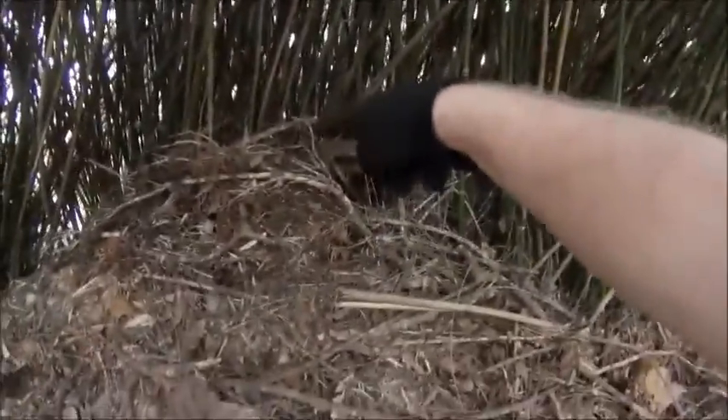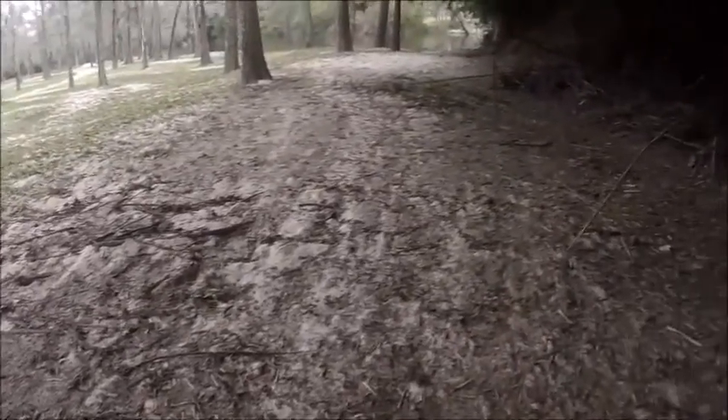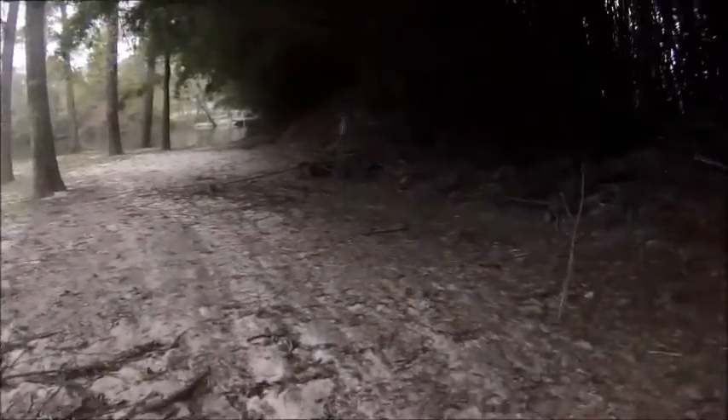Look how high the water gets — holy moly, that is high. Always look for those signs; there are all kinds of signs when you go camping. Look at the leaf pattern — it's a depression wall pattern. What happens is the water hits the wall, pushes back, and makes these ripples. See these ripples here? That's what happens — it makes the water ripple like that.